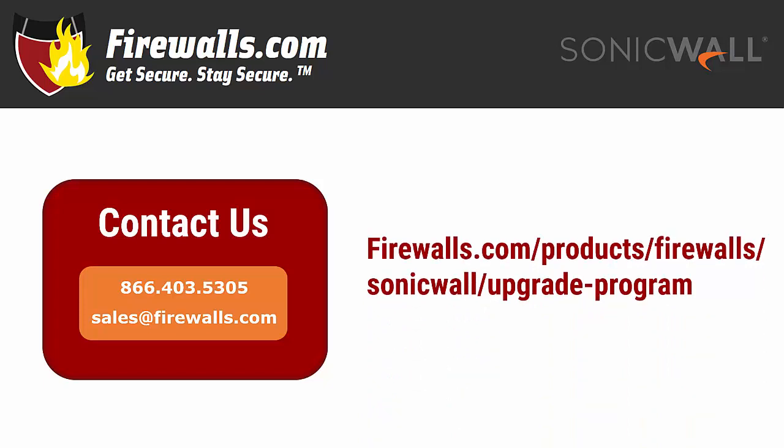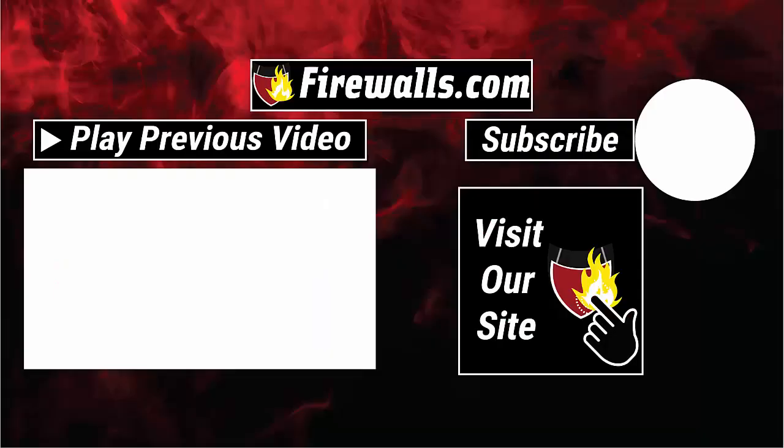Prefer to shop online? Visit our SonicWall upgrades page at firewalls.com/products/firewalls/sonicwall/upgrade-program, and there you'll find the latest deals on SonicWall upgrades and more information you may need to make your purchase decision. Please subscribe to our channel to see more videos like this, along with walkthroughs and tips from our certified firewall experts to help you get secure and stay secure. Thanks very much for watching.